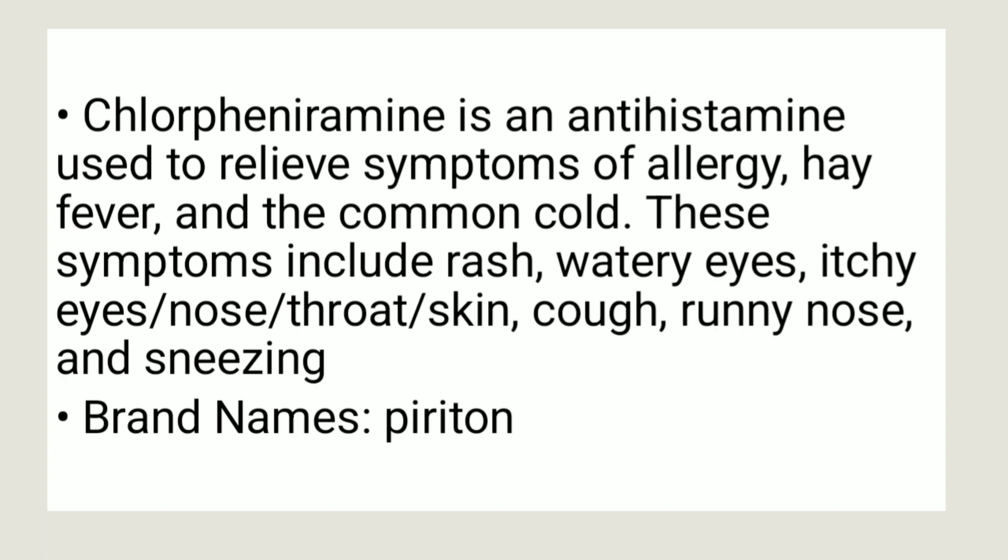These symptoms include rash, watery eyes, itchy eyes, nose, throat, and skin, cough, runny nose, and sneezing. It's available under the brand names of Puritone, among many other brand names.